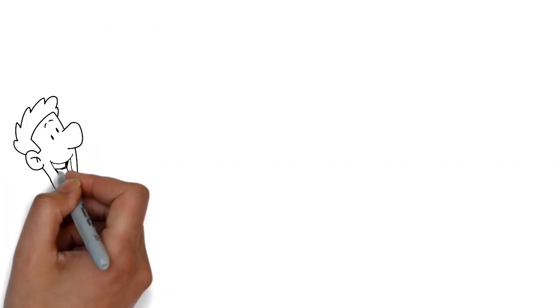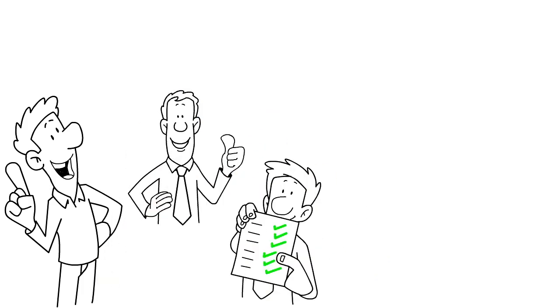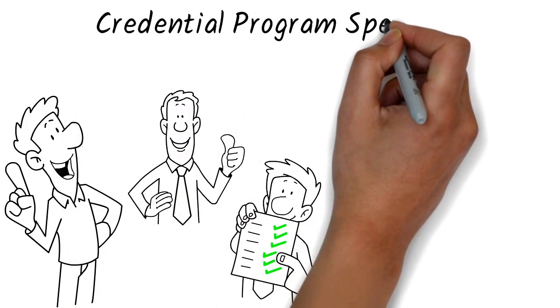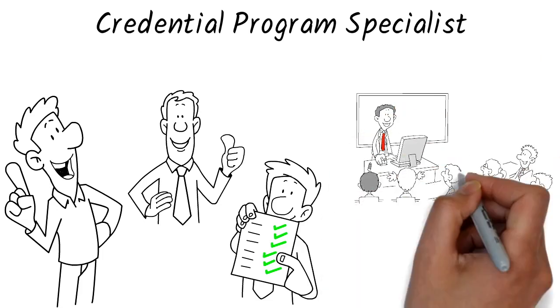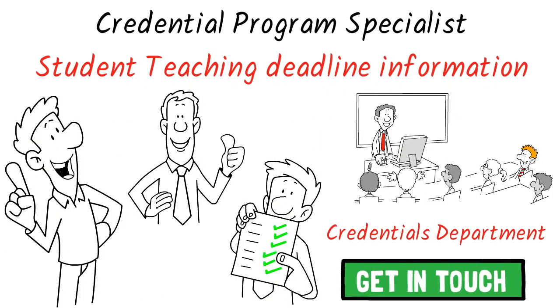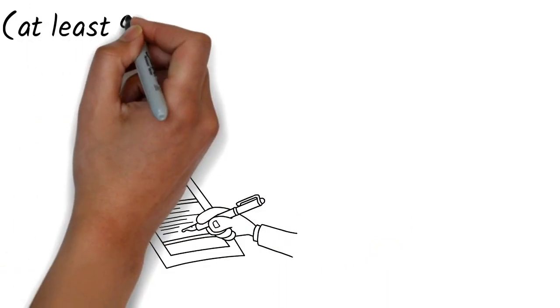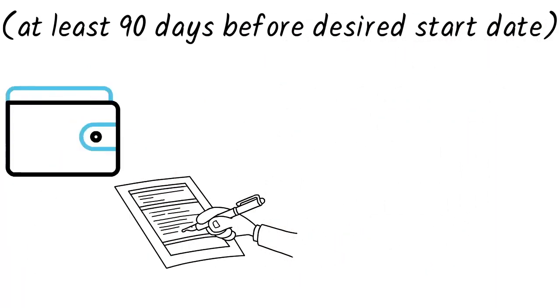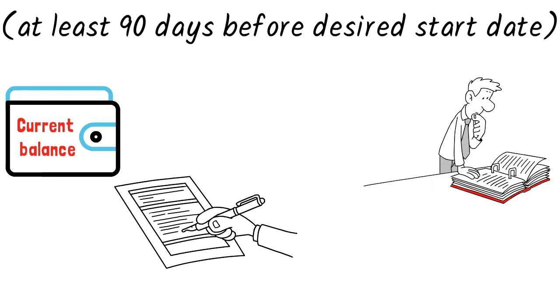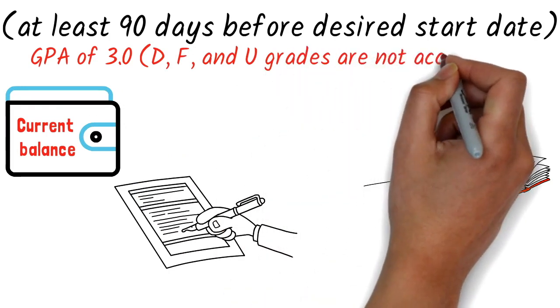In addition to the requirements listed above, the following Credential Requirements must be completed and verified with your Credential Program Specialist in order to be eligible for Student Teaching. Please get in touch with the Credentials Department to obtain specific student teacher deadline information. Student Teaching Request Form must be on file at least 90 days before the desired start date. Current Account Balance: All Core and Methods courses with a minimum GPA of 3.0. D, F, and U grades are not accepted.